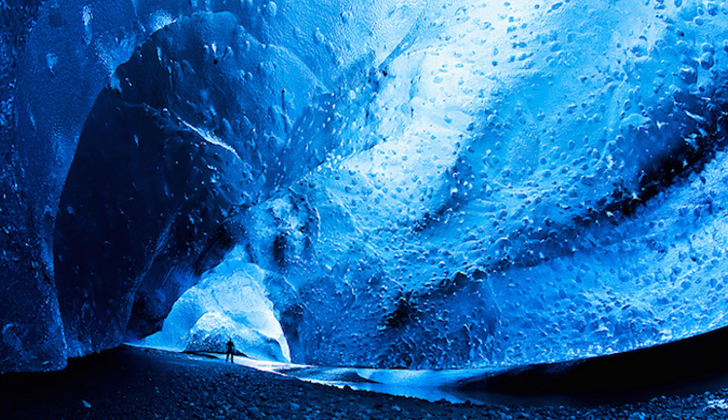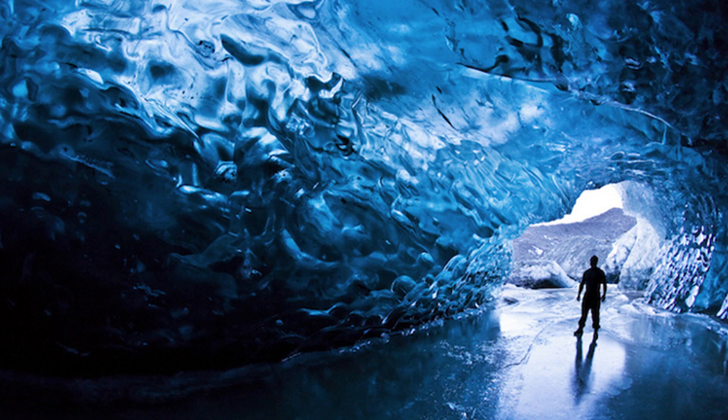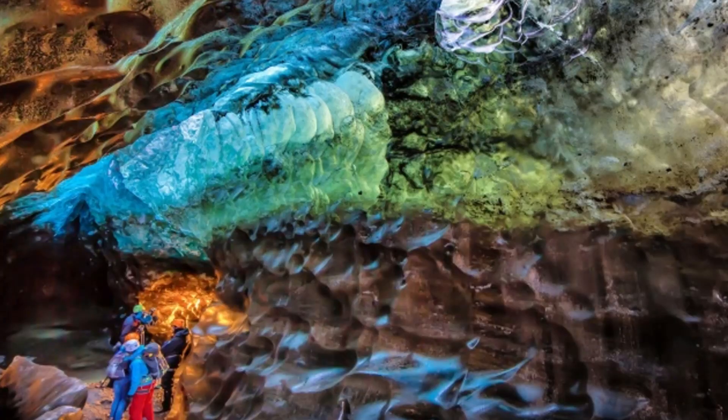The Vatnajokal Glacier is the largest glacier in Europe and the third worldwide after the glaciers of Antarctica and Greenland. The glacier area is 8% of the island's total territory, and the thickness of the ice ranges from 400 meters to 1 kilometer. In terms of volume, it is the largest in Europe and one of the largest on Earth.